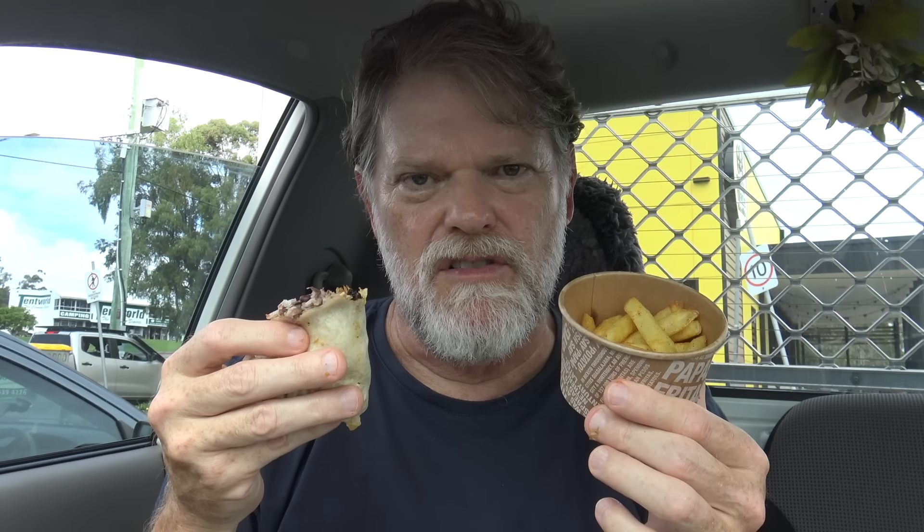So for my all-over value, all-over flavour, all-over taste, all-over everything score for the $12 chicken mini meal from GYG — I think this can only get a 7.8 out of 10. Minus one point because it said drink of my choice, but they only allowed me to have water, so that's 6.8 out of 10. But I'll add another point on because water's very healthy and now I've got something to wash my hands with.